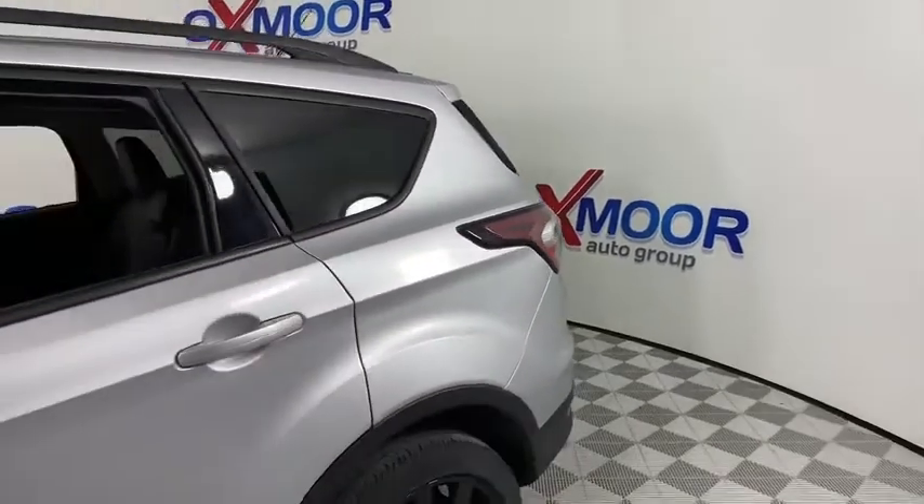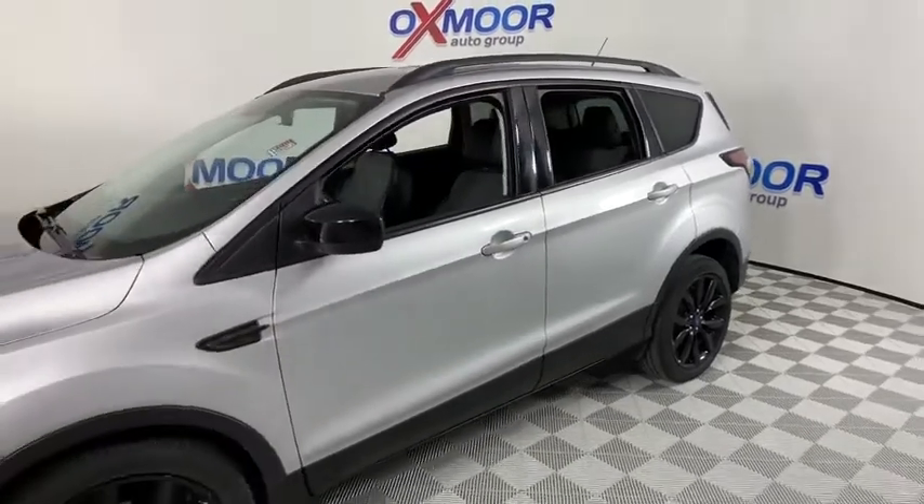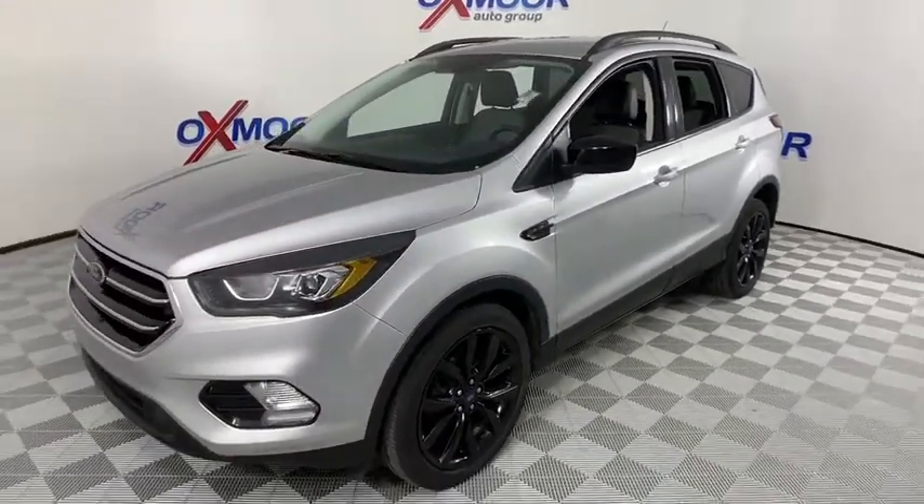You are going to love the 2017 Ford Escape. Gas engines flex, tow, sip and go with Ford Escape. This vehicle has less than 30,000 miles.